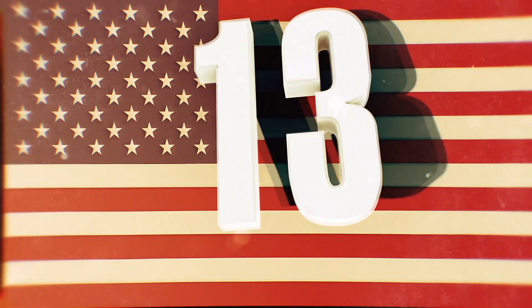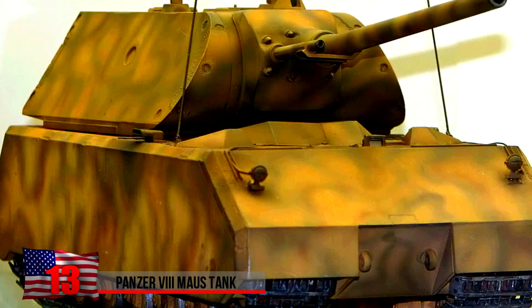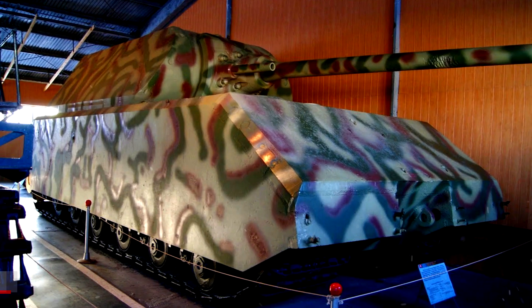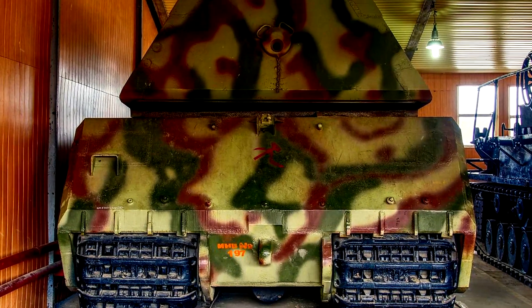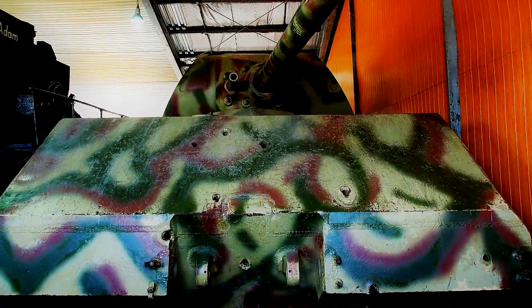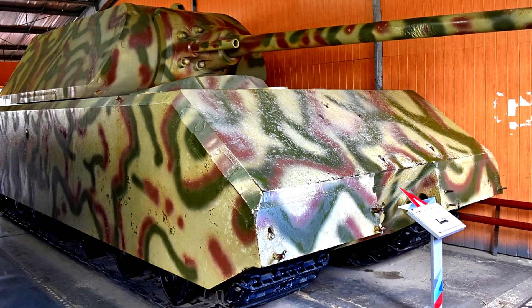The Panzer VIII Mouse Tank. Another vehicle that saw action during WWII, this super-heavy tank was used by the German Army. With a weight exceeding 414,000 pounds, it is the heaviest fully-enclosed armored combat vehicle ever constructed. Its 128mm gun was powerful enough to destroy any Allied armor fighting vehicle in service at the time. Only one Panzer VIII Mouse turret and two hulls were completed before Soviet forces captured the testing grounds. It's now on display at the Kubinka Tank Museum in Russia.